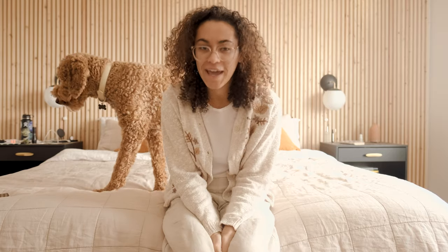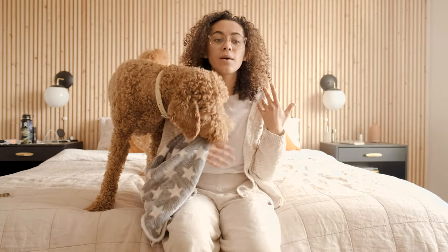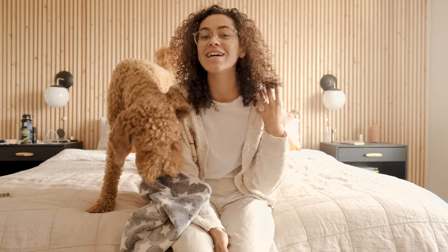Hello and welcome back to my YouTube channel. My name is Olivia, but you probably already knew that because you clicked on my video. Also, this is my dog bowing. It is basically the beginning of March now, and to me that just signifies spring and all things that spring encompasses.